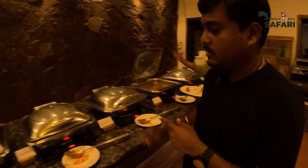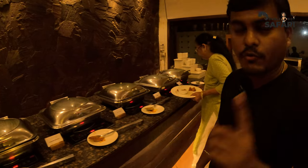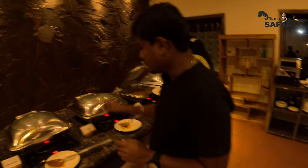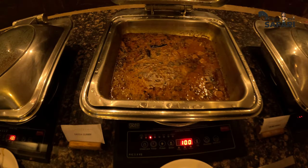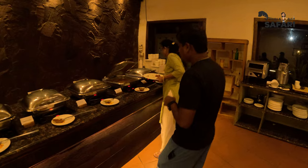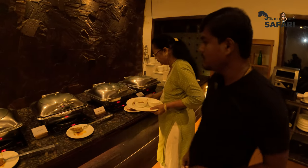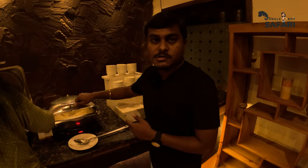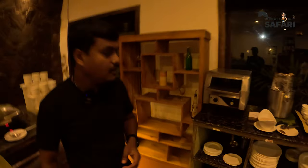Here they've got Kashmiri dum aloo — this is all veg. There is only one non-veg covered in this buffet. They've got something called gata curry, which is actually a Rajasthani local cuisine. They've also got rajma and some steamed rice to go with rajma dal.